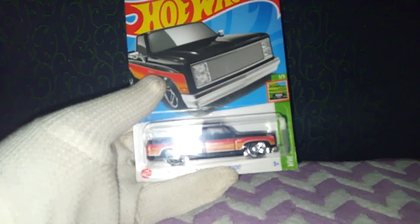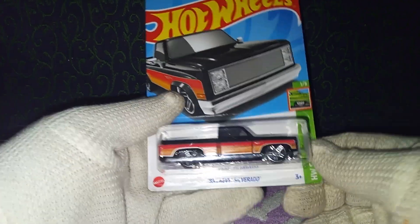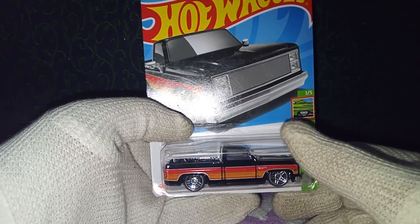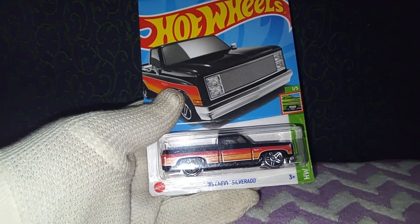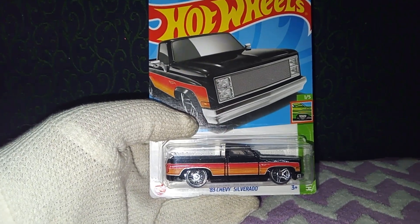Hey guys, welcome to Action Figures and Hot Wheels Car Collectors. Today we're going to be checking out the 83 Chevy Silverado from the HW Slammed series from Mattel's Hot Wheels mainline series. We have this beautiful truck inside the blister card packaging. I love the color scheme used, which is black, orange, and yellow. We'll go through the car and the packaging just a bit.